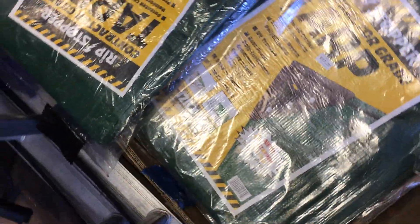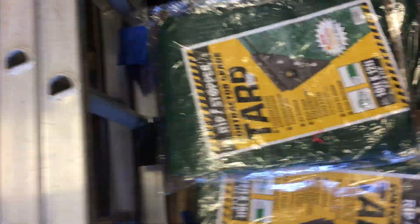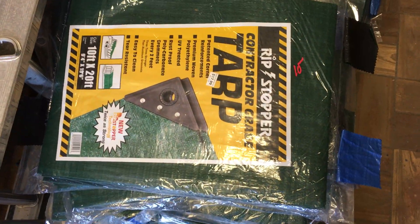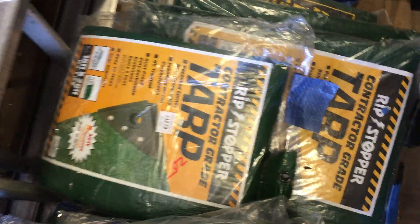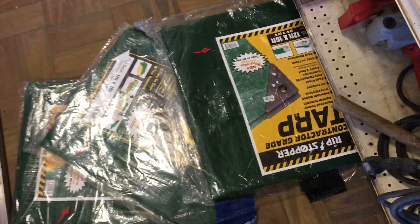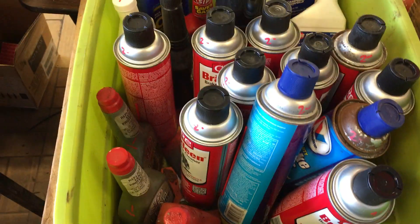More tarps — there are about 25 to 30 of them. The 12 by 16 tarps are $10 each. The 10 by 12 tarps are $5. The 10 by 20 tarps are $10. The 16 by 20 tarps are $20. Shop towels are $2 each. Brake clean bottles are all $2 each.